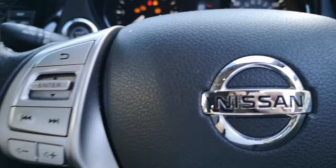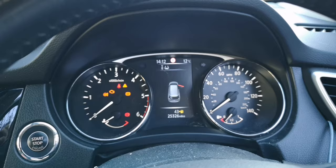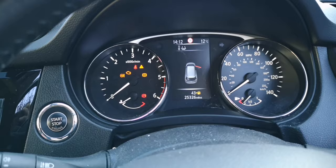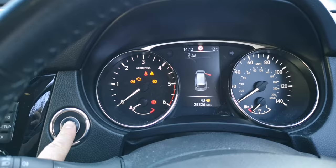Hi everyone, welcome back to the channel. If any of you have got a Nissan X-Trail — in this case a 1.6 2017 — we've had it for about a year now. I've literally just opened the door to the car and gone to turn it on. To start it, you depress the clutch and press the stop/start button — I've done that and this happens.